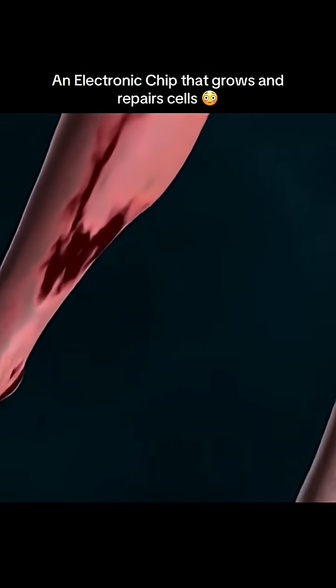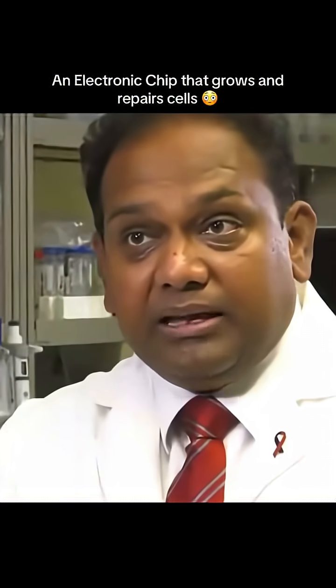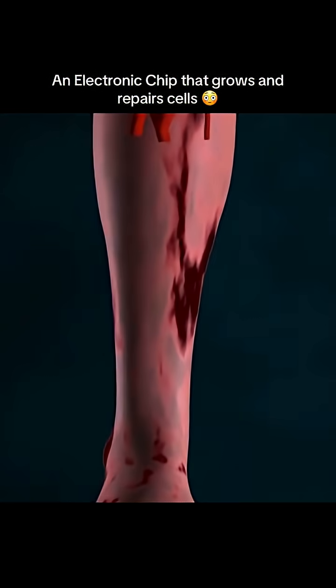For example, in a leg that is badly injured and lacks blood flow, doctors simply touch the chip to the leg and reprogram the skin cells to become functioning blood vessels. In many cases, in seven days, you start seeing changes, and these changes persist. Within a week there are active blood vessels, and by the second week, the leg is saved.